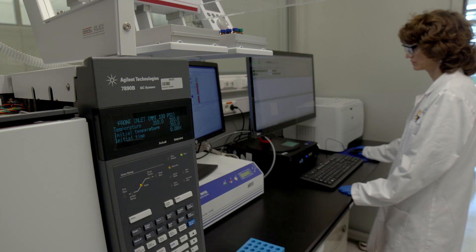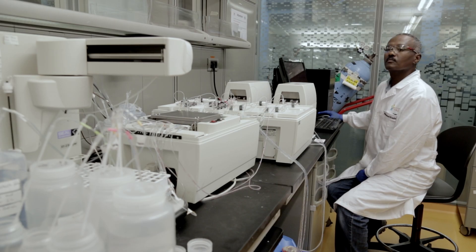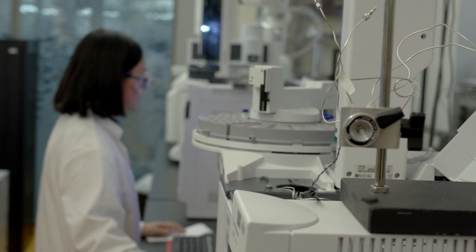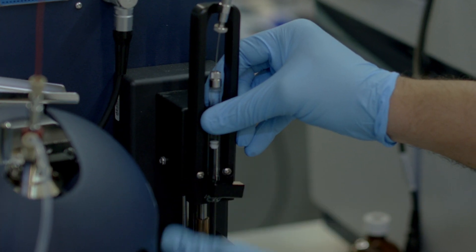The lab's passionate, highly-skilled staff members utilize sophisticated instrumentation to answer challenging questions in the areas of metabolomics, lipidomics, petroleumics, trace-level metal analysis, polymers, and material and catalyst characterization.